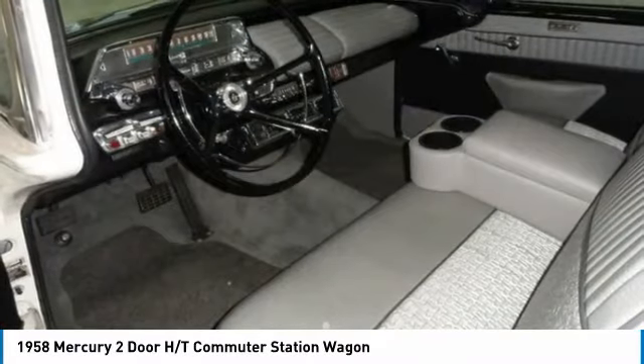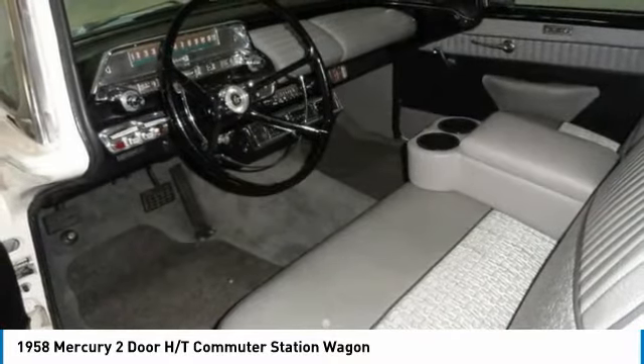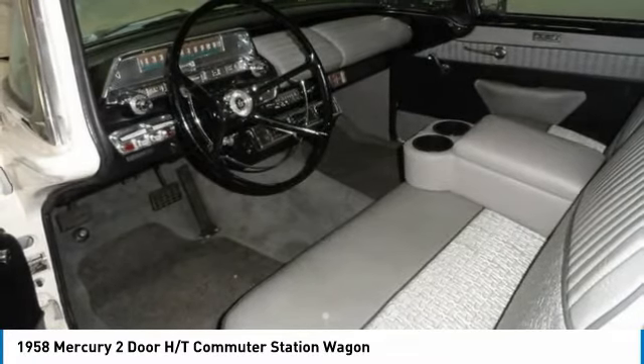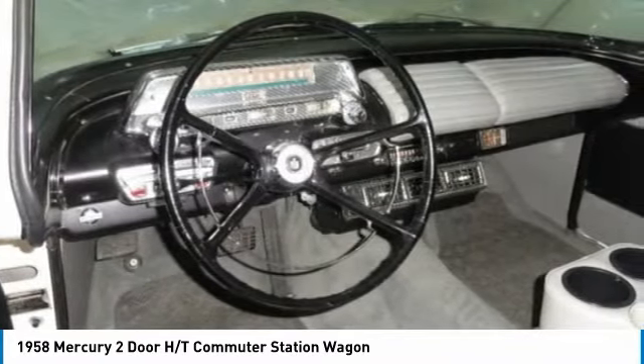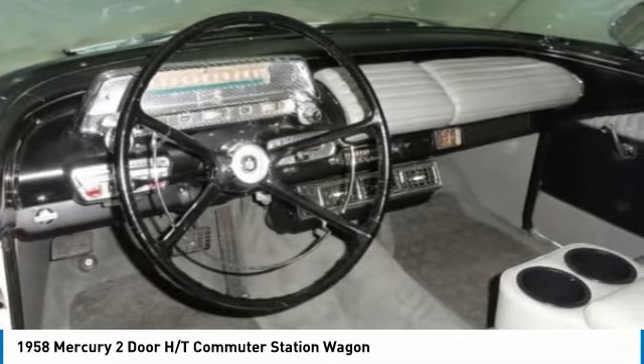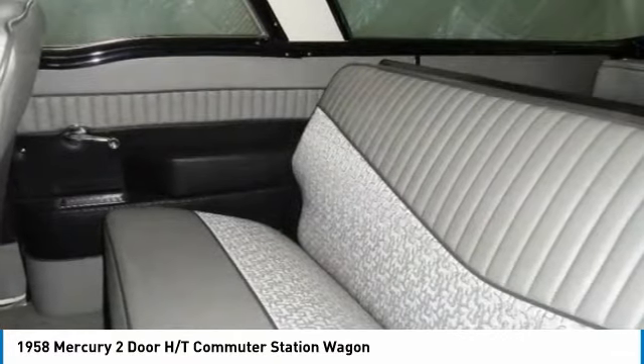New halogen headlights, new electric wipers with squirters, tinted glass, power rear window complete, new interior except headliner which is in excellent condition, vintage air, power steering, power brakes, power seat, 46,800 original miles, air shocks, new contemporary heavy-duty starter, and many new suspension components.